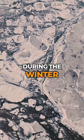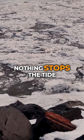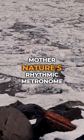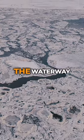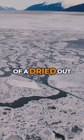During the winter, sea ice forms within the shallow waters of the Arm. But of course, nothing stops the tide from rolling in and out twice a day — Mother Nature's rhythmic metronome. As winter progresses, the Arm becomes so choked with sea ice that the waterway almost resembles the fractured, textured surface of a dried-out lakebed.